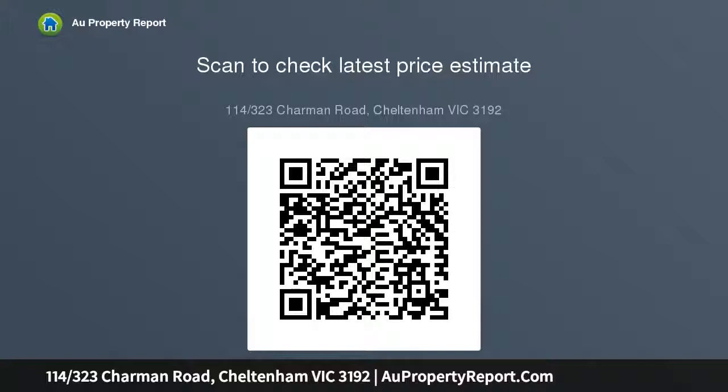From here you are just moments from the Charman Road shopping street, Cheltenham Park train station, buses and Southland shopping.